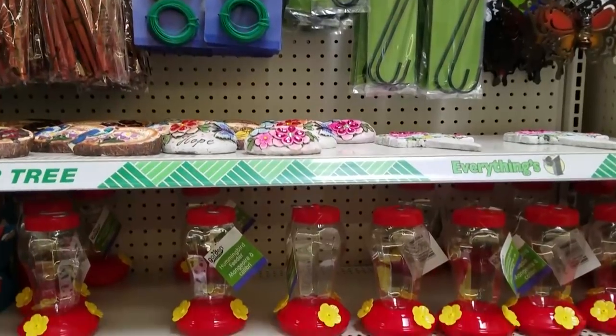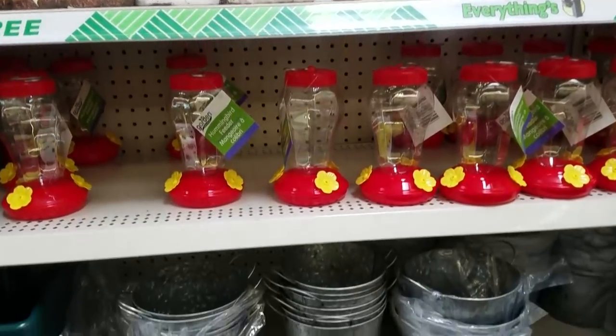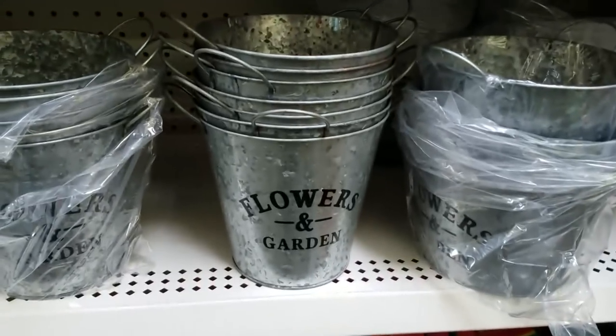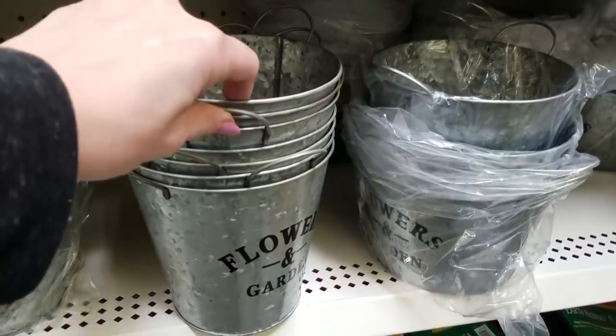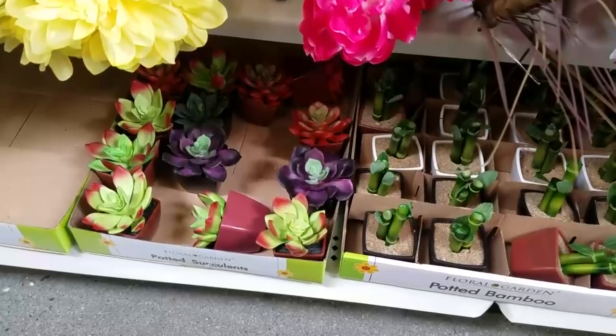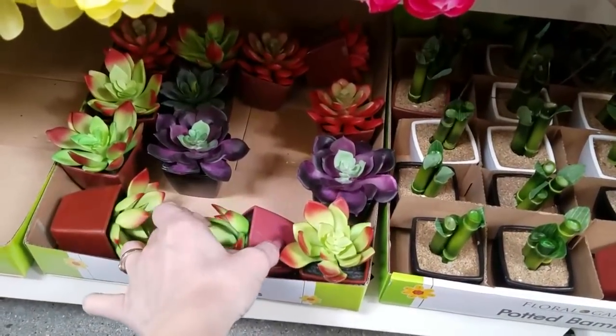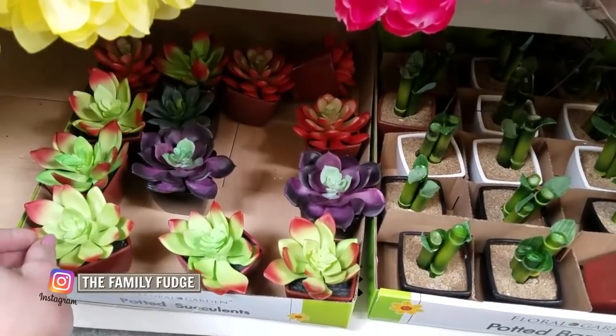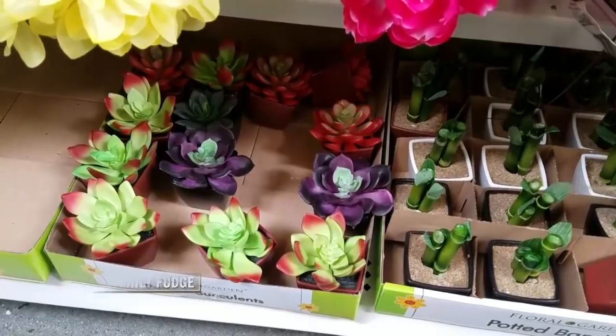In the garden section I also found bird feeders and these really cute metal buckets. I know these are super popular — I've seen a lot of YouTubers get these, and they are really a good deal for just a dollar. Check out these succulents you guys. Last week I bought nine of the white ones, and now I can see that they don't have any more. Those must have been really popular, although I like these ones too.